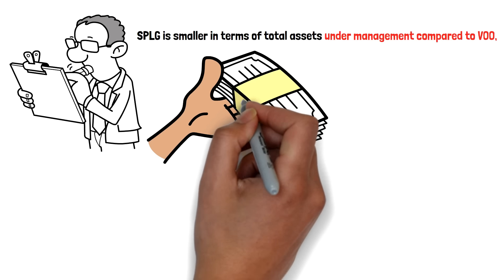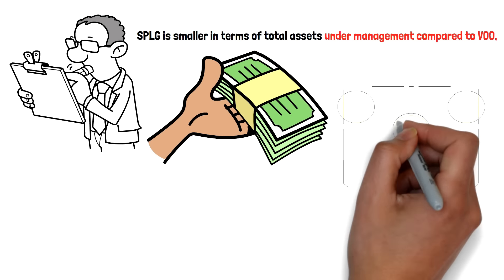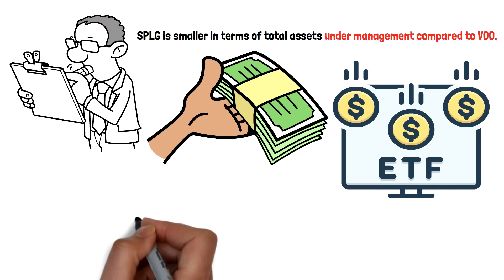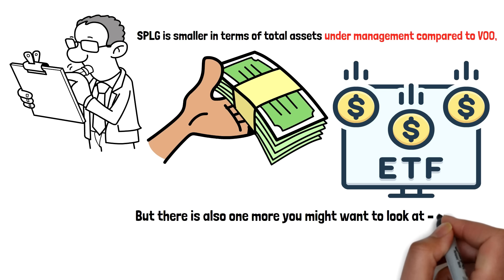That being said, for the average retail investor, this difference is unlikely to be significant. Both ETFs offer excellent liquidity, making it easy to buy or sell shares without much concern about price fluctuations due to trade volume. But there is also one more you might want to look at: the VT ETF.